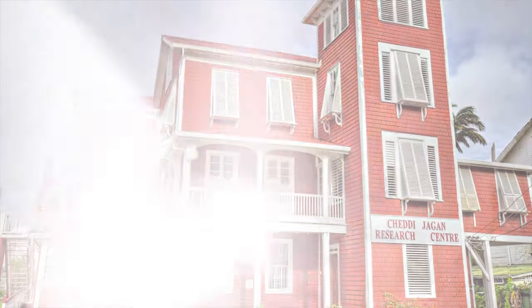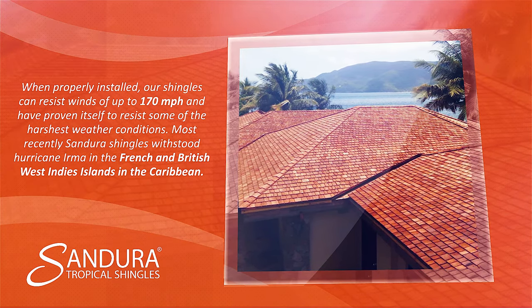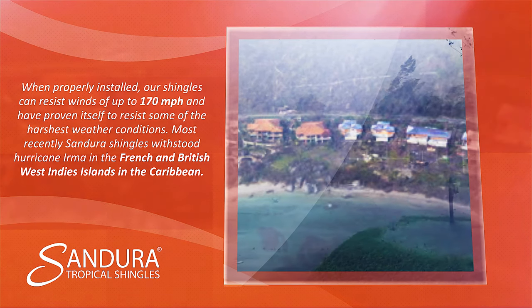Sandura Tropical Shingles is also an excellent choice for siding. The natural reddish color can be sealed to last or even painted to your desired color. When properly installed, our shingles can resist winds of up to 170 miles per hour and have proven to resist some of the harshest weather conditions.